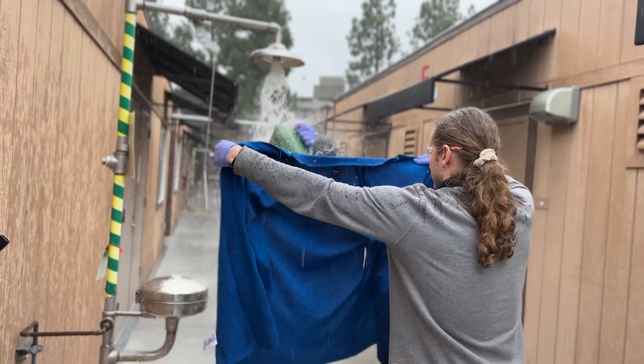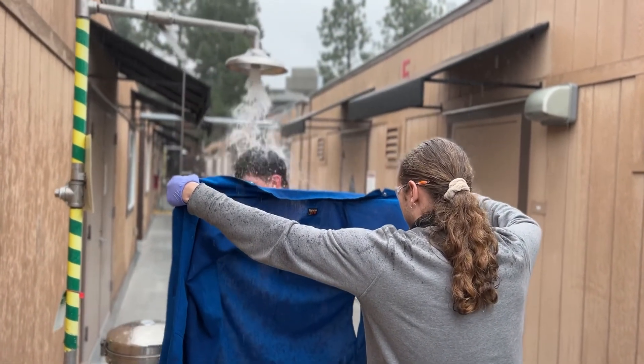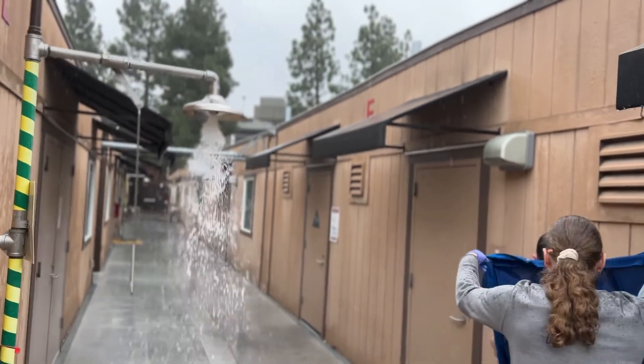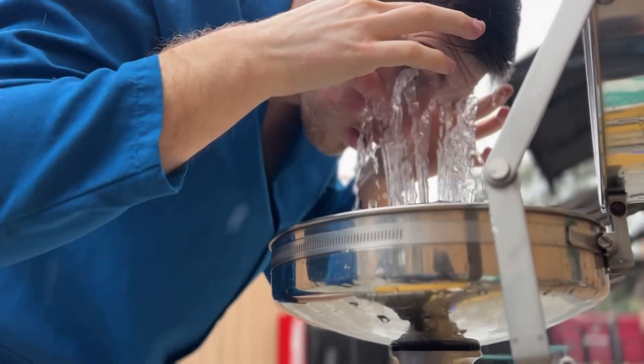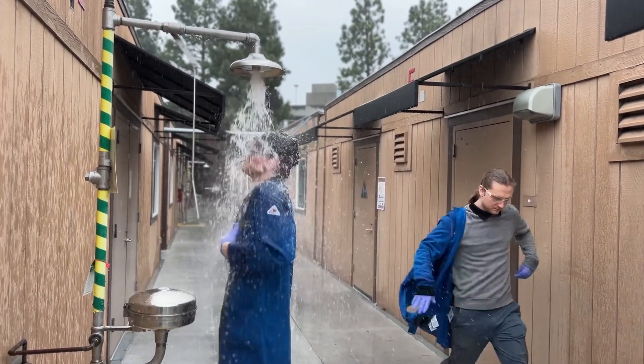Hopefully, with the proper PPE and safety measures in place, you won't ever have a need to use the safety shower or eyewash station in your laboratory. However, even in the safest labs, accidents happen. Be sure to know when to wear safety goggles as opposed to safety glasses. We hope that in the event of an emergency, you feel confident to use both the eyewash and safety shower — two very important safety features of a research laboratory.